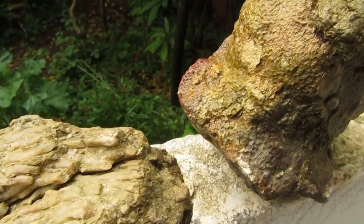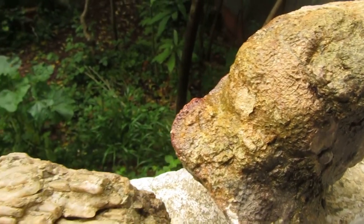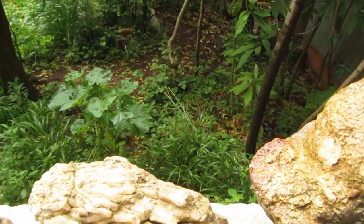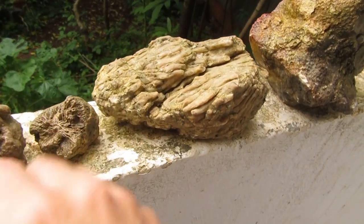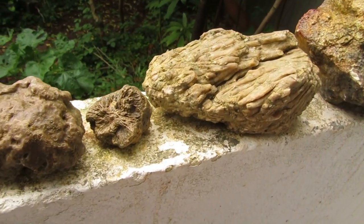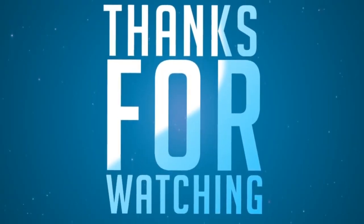Guys, for today that's about it. I hope you liked the video, don't forget to like and subscribe. And if you want, you can follow me on Facebook - just search for The Jurassic, the icon is the same as on YouTube. We'll see you on the next video. Bye bye!